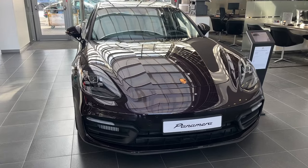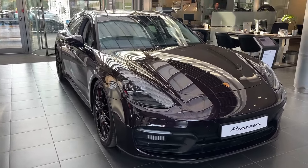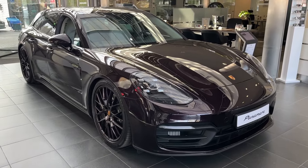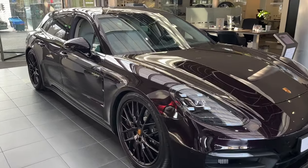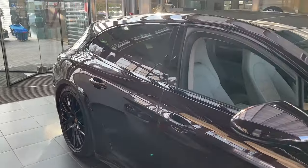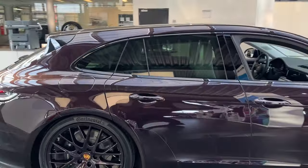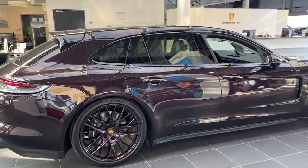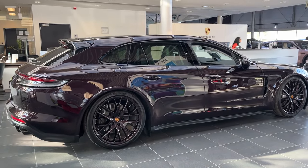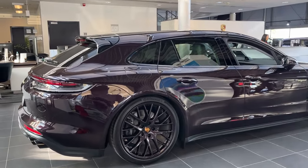The 2023 Porsche Panamera 4E Hybrid Sport Turismo — Hybrid Power Meets Wagon Practicality. The Porsche Panamera has always been an intriguing proposition: a luxury sedan with the soul of a sports car. Now in its second generation, Porsche has expanded the lineup with the Sport Turismo body style. One of the most compelling offerings is the Panamera 4E Hybrid, which blends hybrid efficiency with impressive straight-line speed.